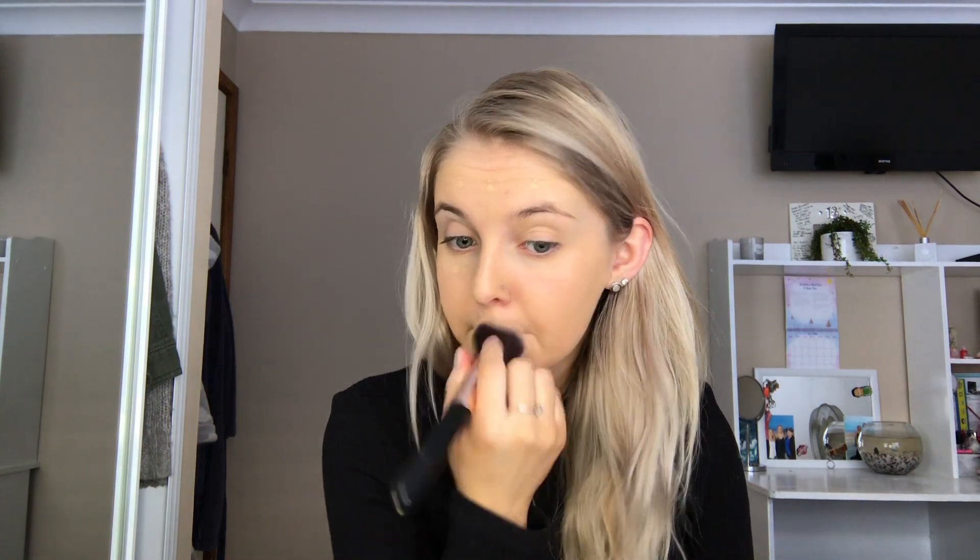I bought a black wig for today's look and I'm actually really nervous to see how I look with the black wig on. For concealer, as always — or lately — I'm going to be using the Too Faced Born This Way Concealer, just to brighten up my under eye area and to cover up any under eye bags that I have, which I know I have a fair few.